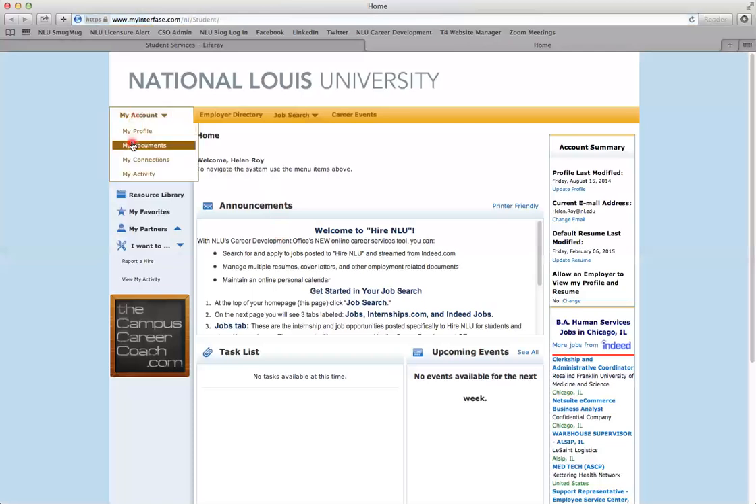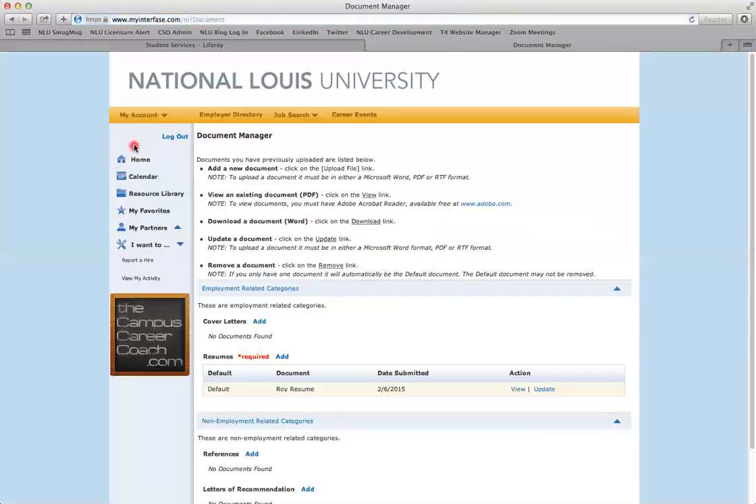To go to your document manager, go to My Account and select My Documents. This will be where you upload your resume, cover letters, and any other job search documents you might need.